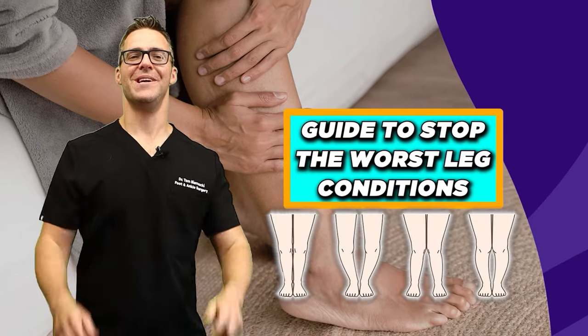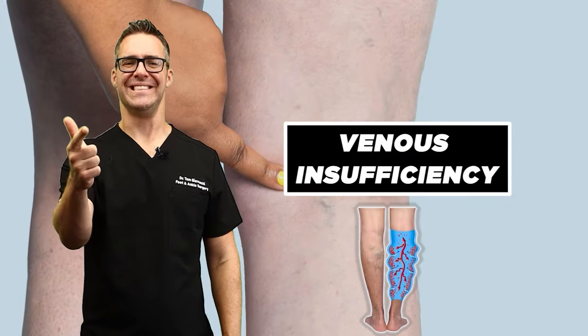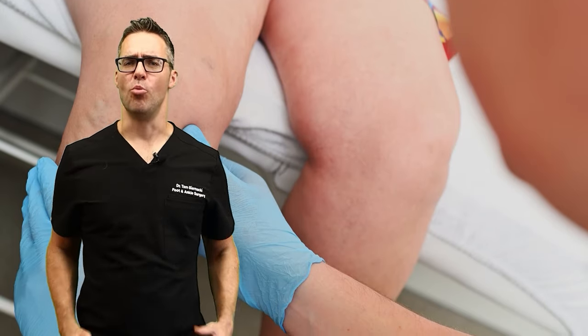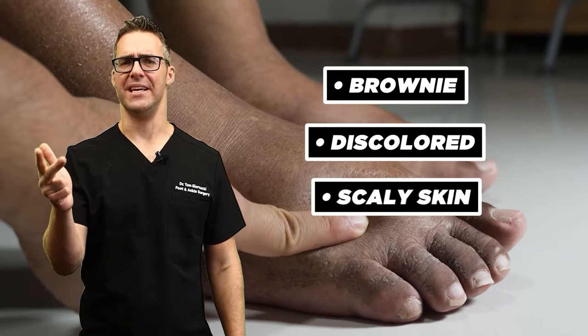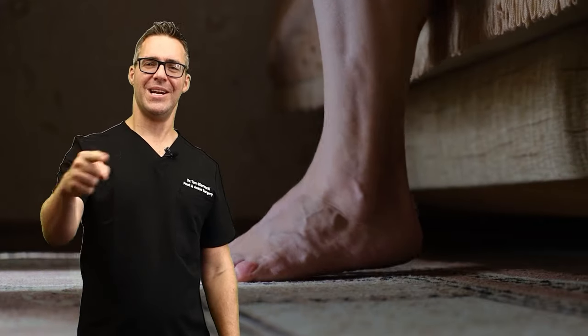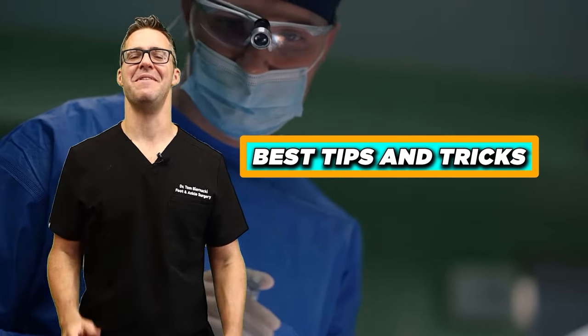This is Dom Bernacki and today I'm going over a guide to stop the worst leg conditions. We're talking about swelling, venous insufficiency, flebo-lymphedema, lipodermatosclerosis, and lymphedema. These are the worst end-stage disorders. Do you have browny, discolored, scaly skin? Do you have cracked, itchy, painful, bleeding skin? We're going to go over all these including spider veins, varicose veins, and blood clots, and I'm going to tie it all together at the very end with the best tips and tricks that I apply to my patients, because I see this stuff thousands of times — we're going to go over what's practical and what works starting now.